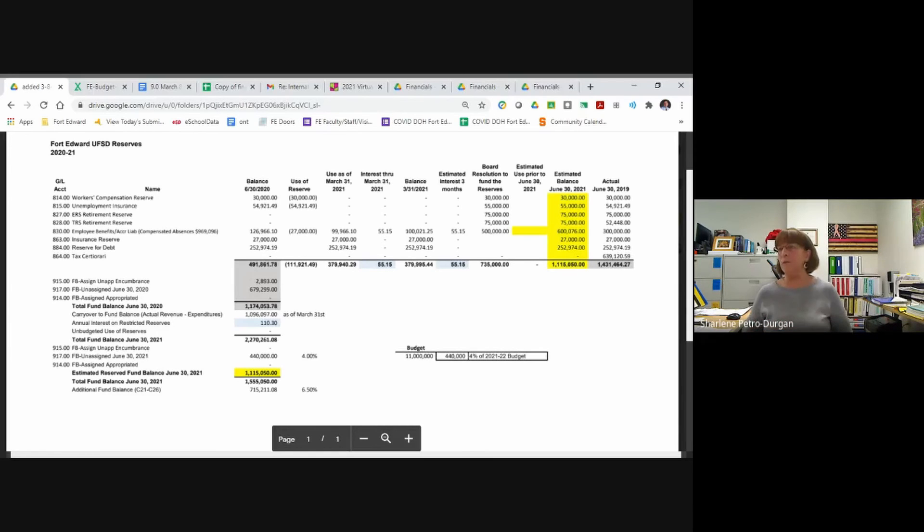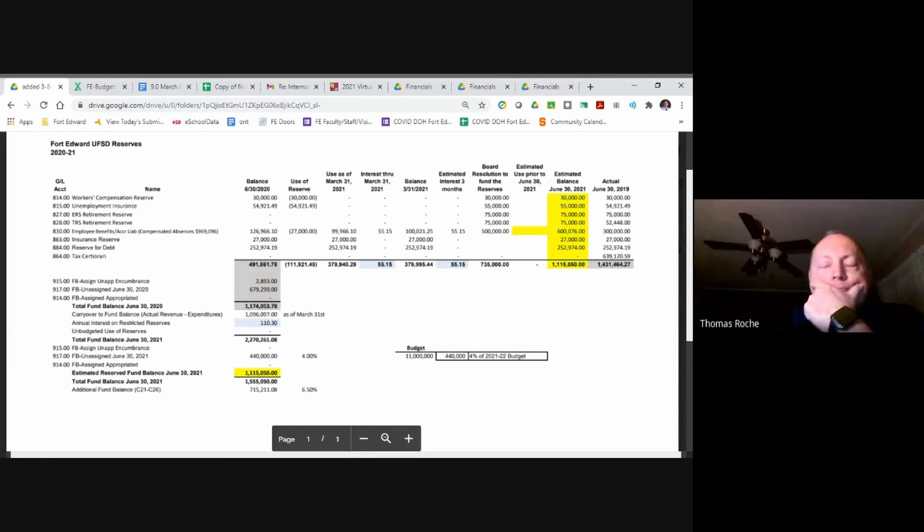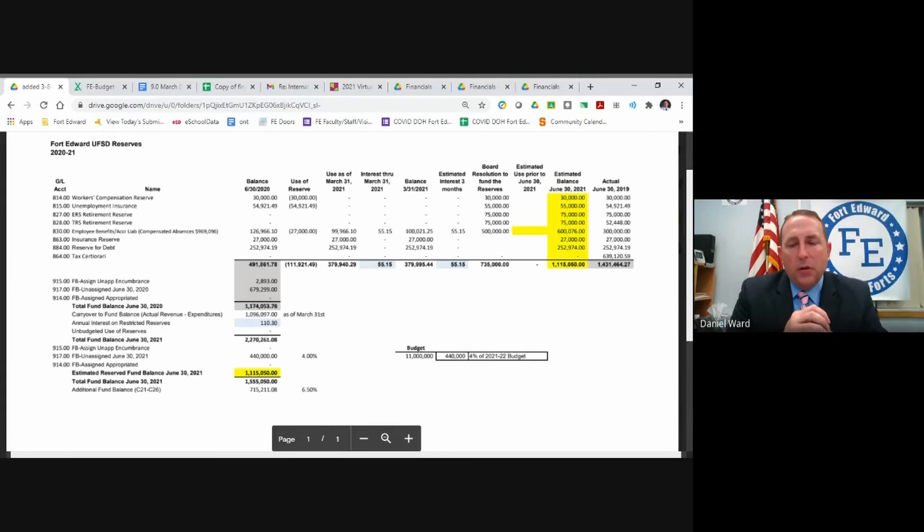A little history: some board members have been here longer than others. Every year we had conversations with our attorneys about our maximum liability — our attorney allowed us to keep that money in reserve because the liability was still there and growing every year. When we got to the end, we had about $4 million in liability and only about $1.9 million saved, which was not a great place to be. But that's behind us now.